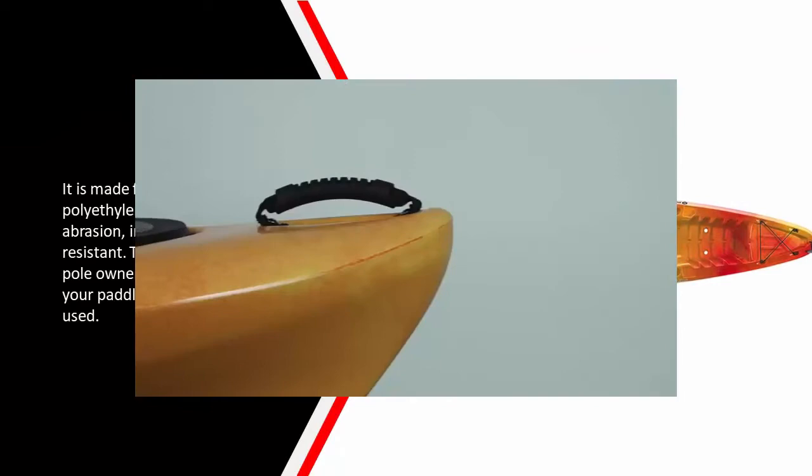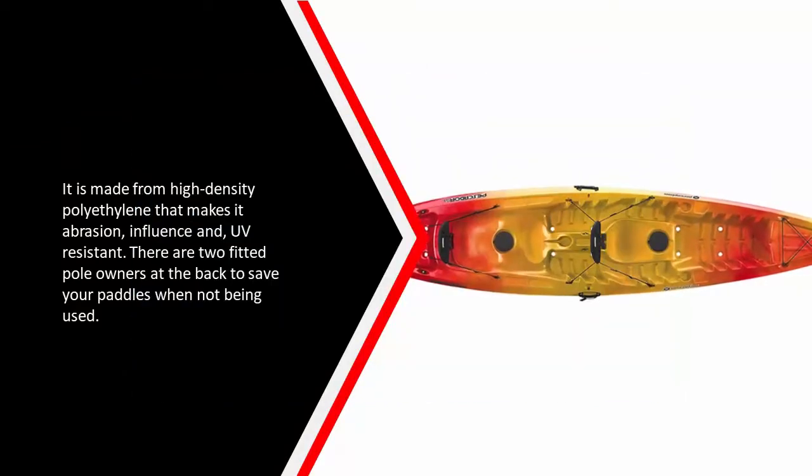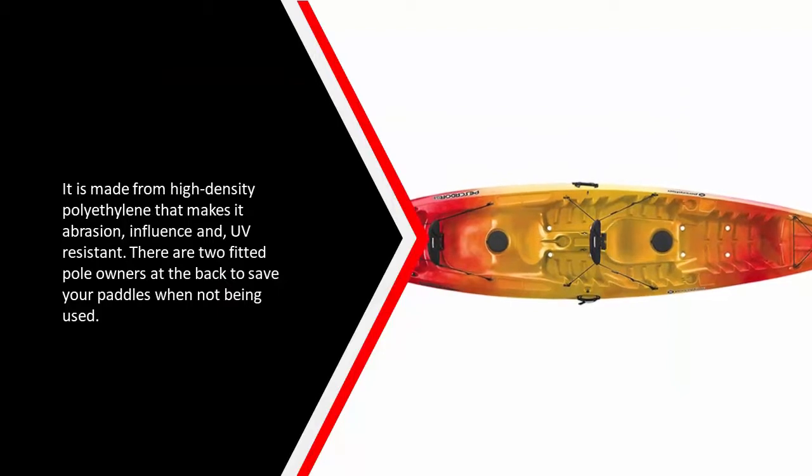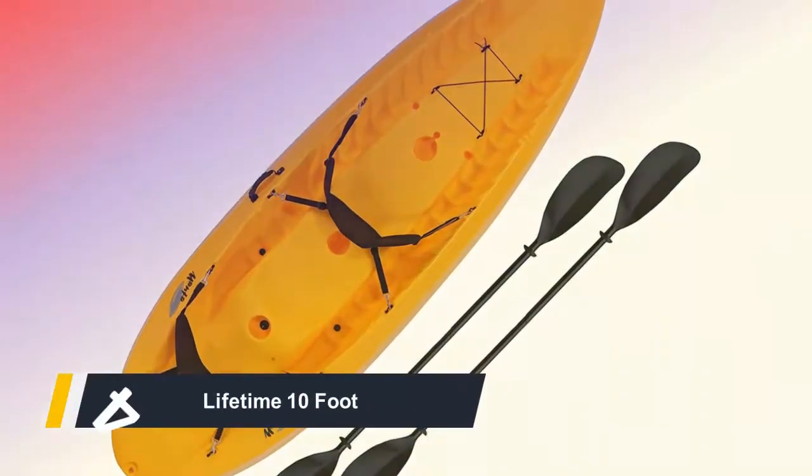It is made from high-density polyethylene, making it abrasion, impact, and UV resistant. There are two fitted paddle holders at the back to store your paddles when not in use.